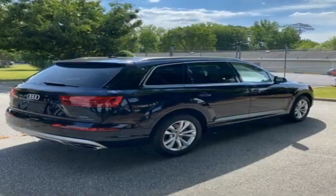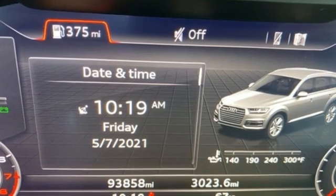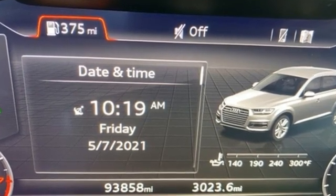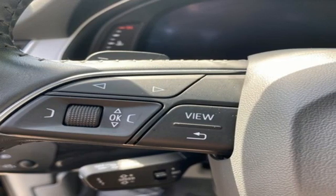Memory exterior door mirror settings, dual zone climate control, auto dimming rear view mirror, and automatic transmission. Edmunds.com explains Audi has managed a high-tech presentation without a sacrifice in comfort or warmth.